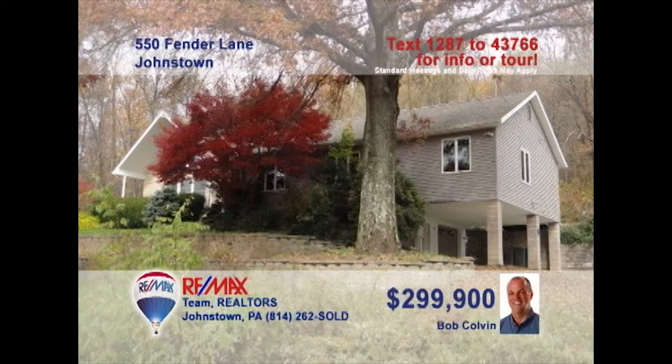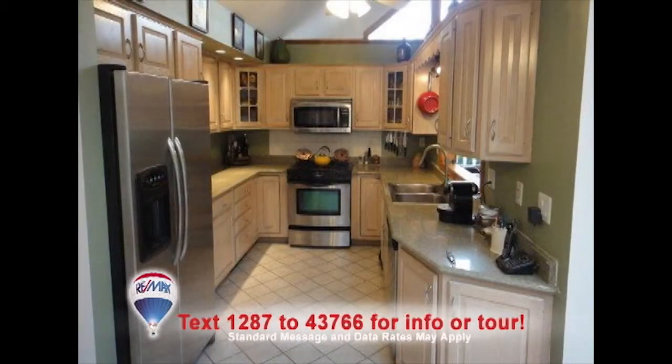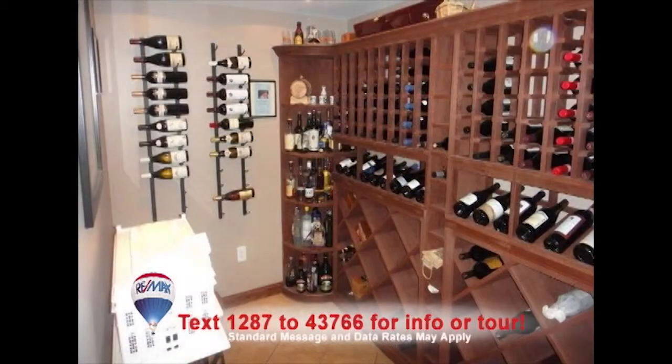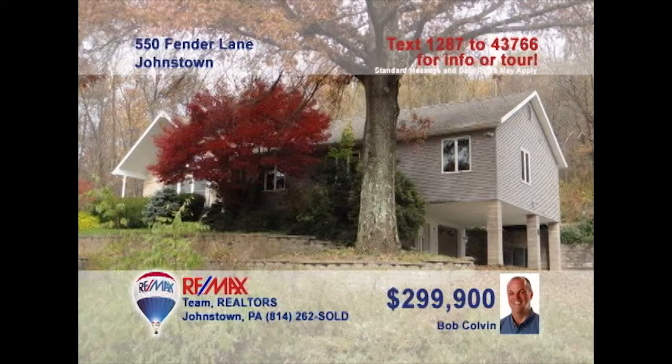Here's an exquisite home situated on more than 12 acres, presented by listing specialist Bob Colvin. The eye-catching features start in the great room, where you'll find cathedral ceilings, hardwood floors, and a fireplace. This state-of-the-art kitchen offers granite counters and stainless appliances. There's a wine cellar with built-in racks for 500 bottles. And don't miss the beautiful paver patio. You must see this one. Contact a buyer agent today.